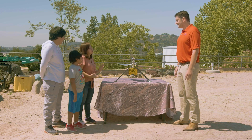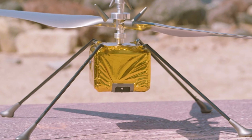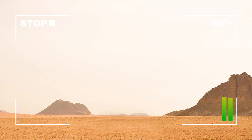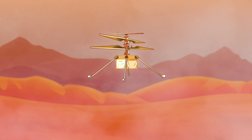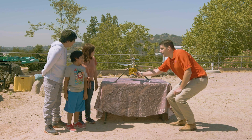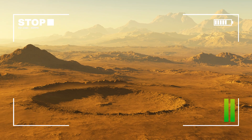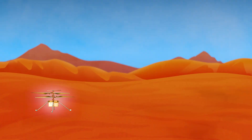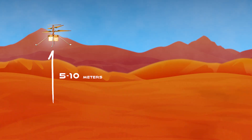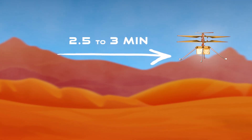Does it capture any footage or take any pictures? Yeah, we have two cameras on board, located right here in the front. One of them points down and takes pictures of the ground — that's how the helicopter sees where it's flying. And then we have another one that's very similar to a cell phone camera, kind of like a forward-looking or selfie camera, and we use that to take really beautiful color images of the Martian landscape. How high can the helicopter go, and how fast? We've been keeping our heights between five meters and 10 meters above the ground. And how long can it fly? The ultimate maximum is around two and a half to three minutes.